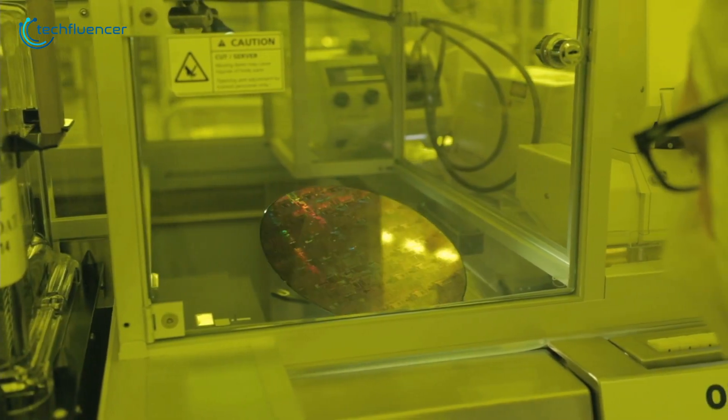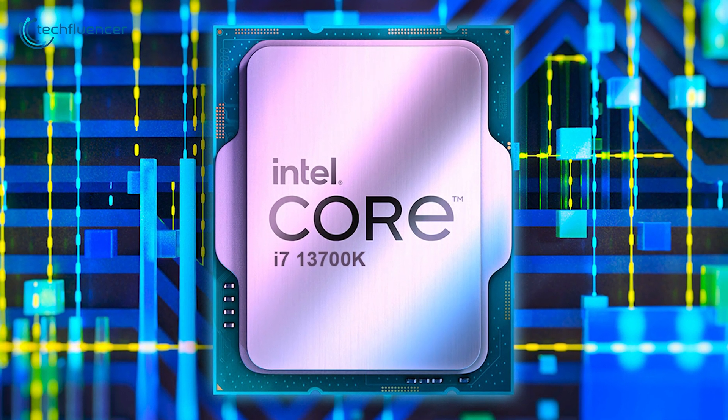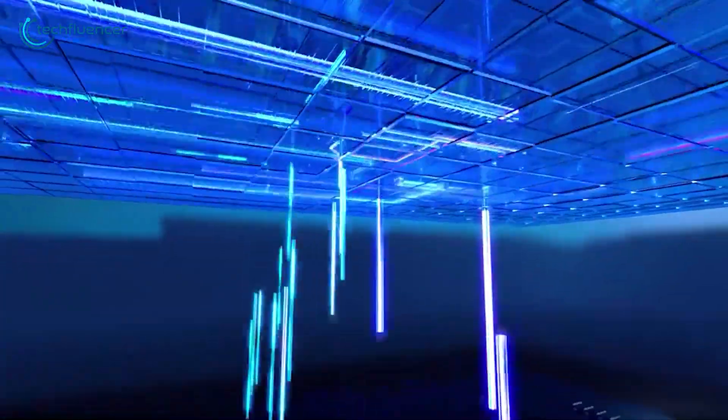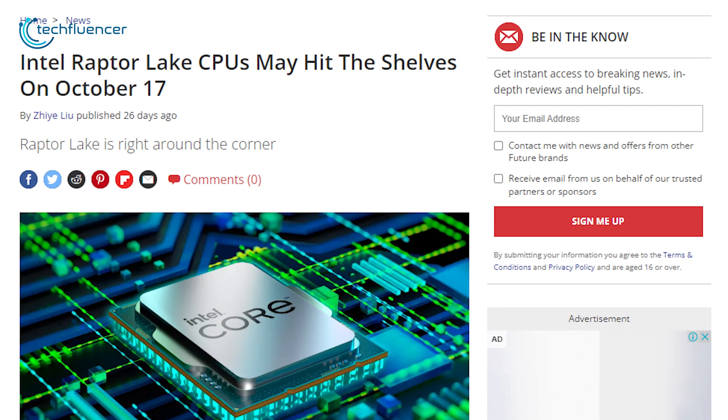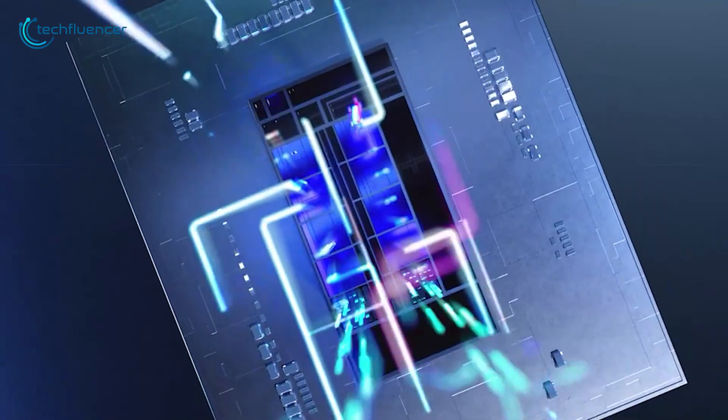With each passing benchmark leak and engineering sample testing, we are getting closer to the i7-13700K's actual release. Although there is no confirmed release date for the CPU yet, Tom's Hardware reports that it will hit the shelves by October 17th. We will be back again with more updates on the i7-13700K as soon as it hits the shelves.